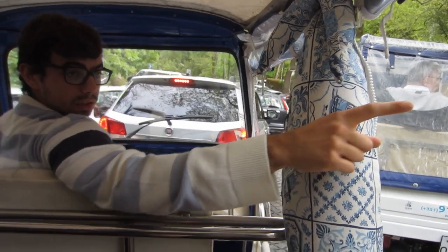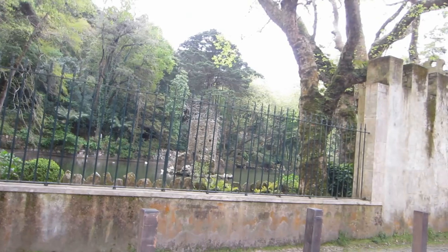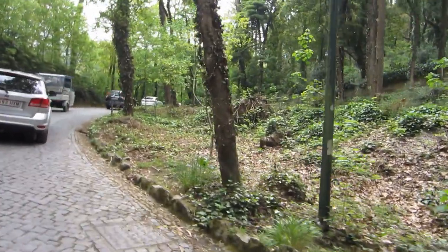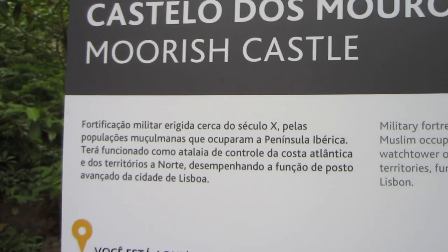This place represents the Dancer Tower, the Dancer Castle. This one is the Moorish Castle. Any other one on the back? It's the Sintra Palace — it's the Sintra Tower.